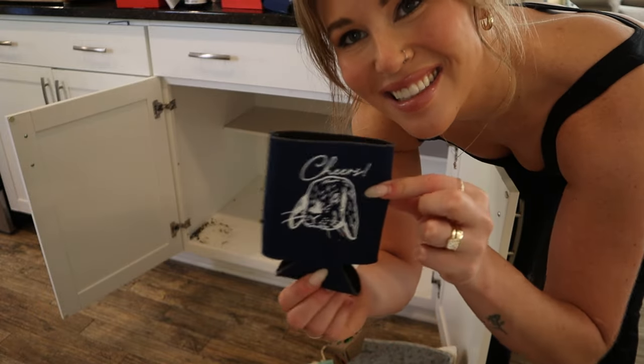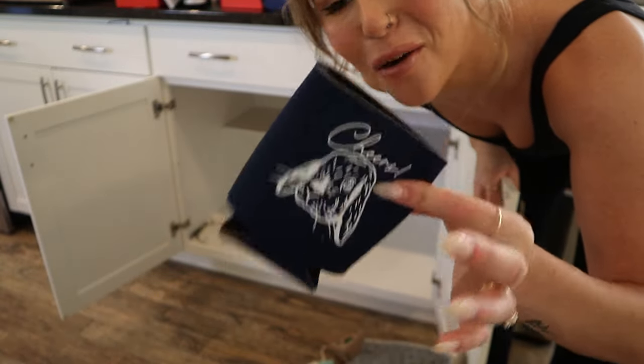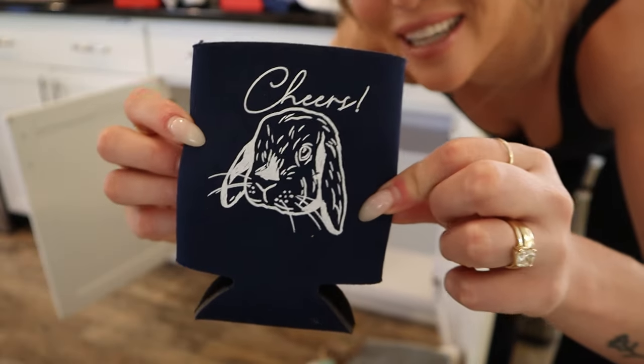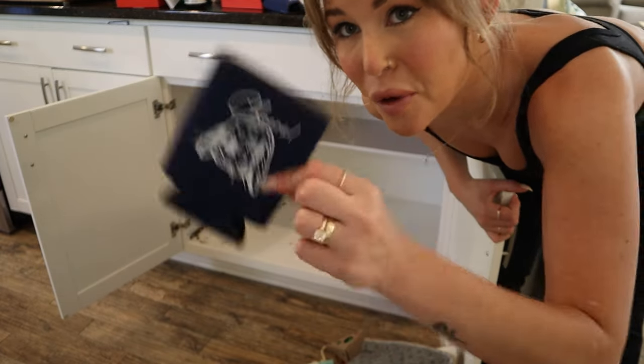A fun find: these koozies that my sister-in-law had made for our welcome party for our wedding. It says Morgan and Bryant, our wedding date, and she got a picture of Cinnabun on it. This is a relic — these are going to be worth millions one day.